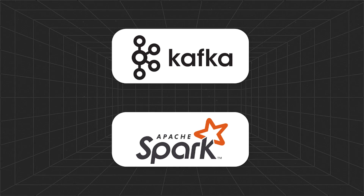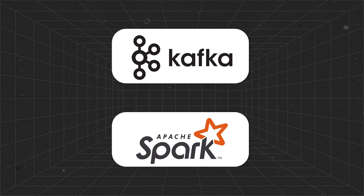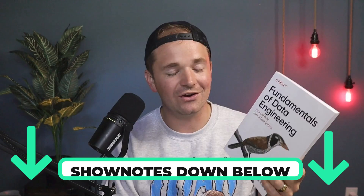Things like: what's Kafka, what's Spark, when do I use Airflow. I'm lucky enough to know the authors, Joe Reese and Matt Housley, and I actually have a signed copy. Your copy probably won't be signed, but you should check it out in the show notes below. It's a good book.